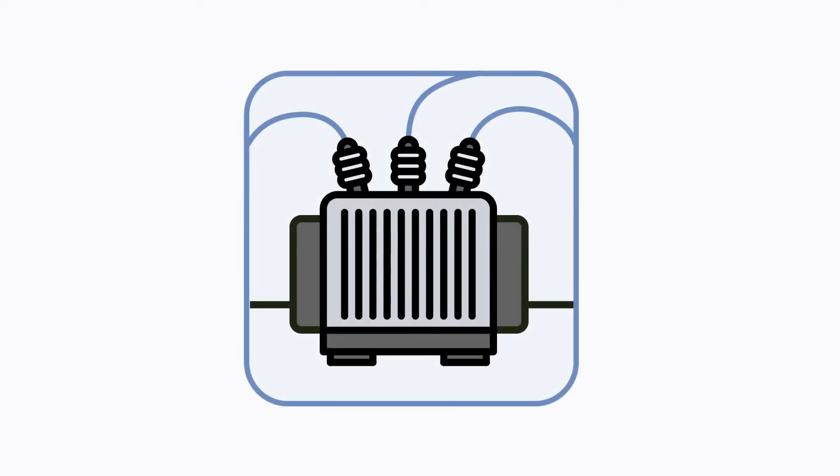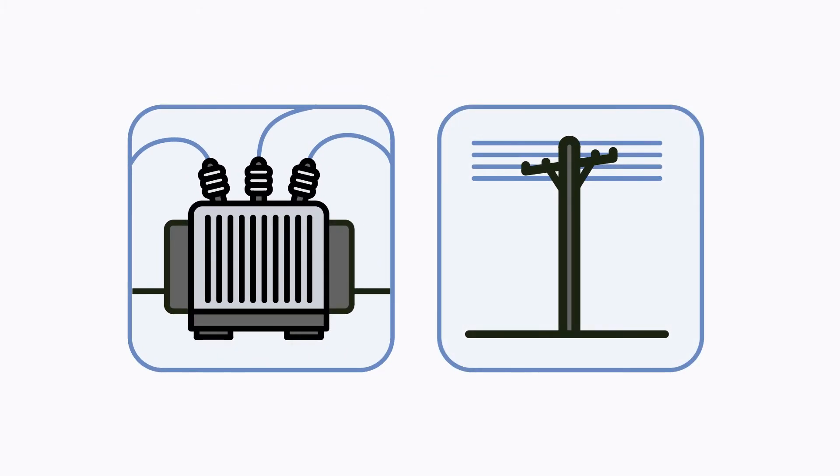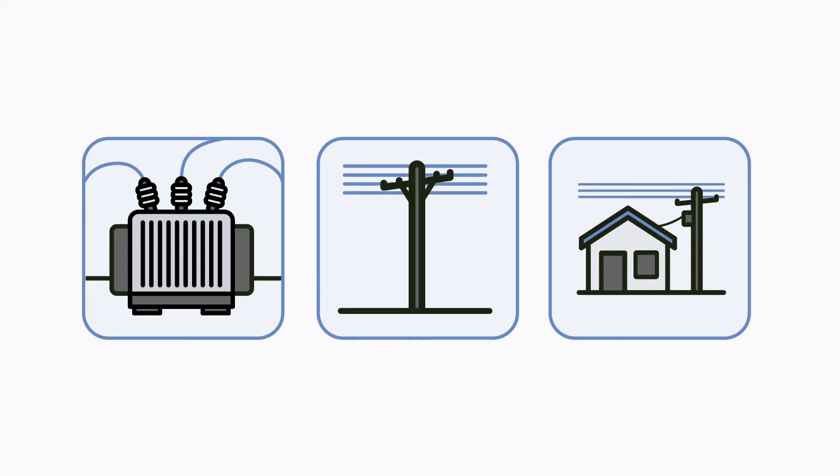After the storm, we look at local distribution stations or substations. Next, distribution lines are checked out and repaired. If some members are still without power, we then check the service lines.